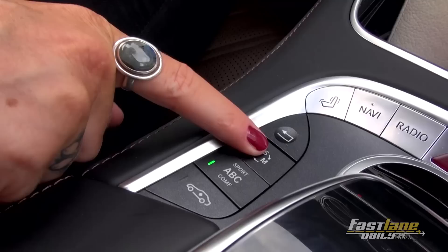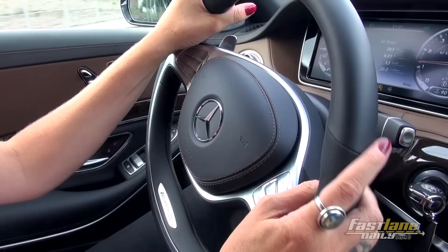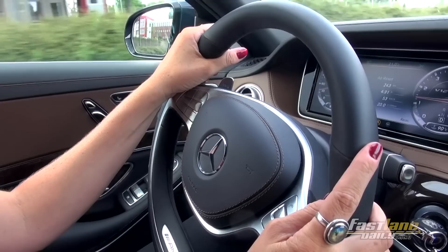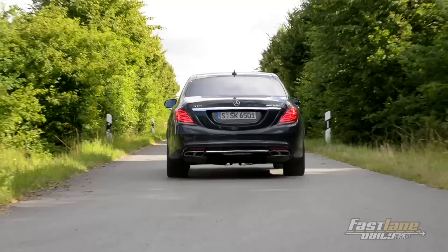You have two suspension modes: comfort and sport. Even when driving in comfort mode, the suspension is still kind of stiff — I was pretty surprised, because I was expecting a very smooth ride, but it's bumping from time to time. Furthermore, you've got three different driving modes: sport, comfort, and manual. In comfort mode, steering is very smooth and the engine is not that noisy. As soon as you switch into sport mode, you can immediately feel how steering becomes very tight and stiff, the suspension gets stiff, and once you push the gas pedal, the car just jumps forward. The engine sound is a bit louder and you just feel the power of this huge sedan.